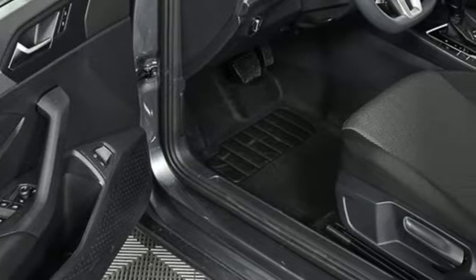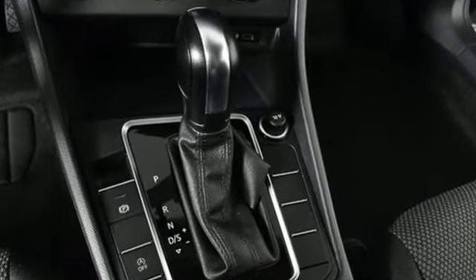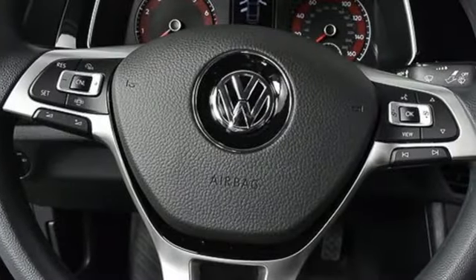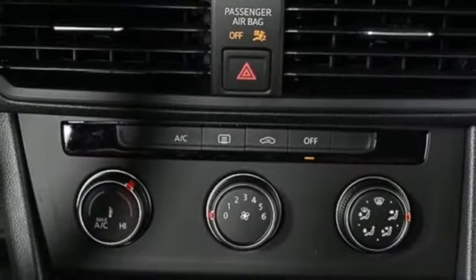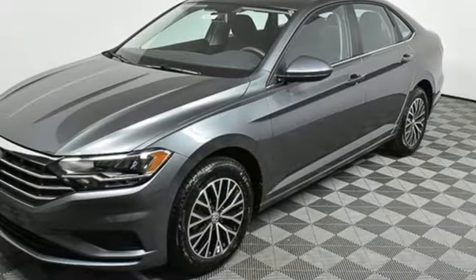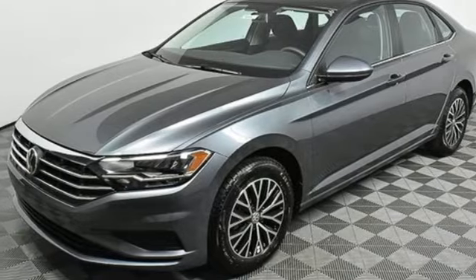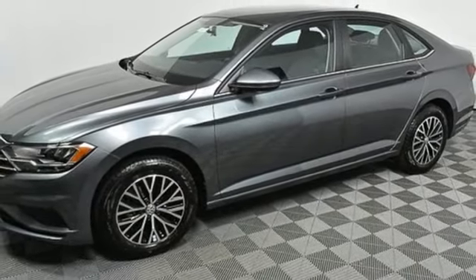A great vehicle is comprised of great features like these: streaming audio, Wi-Fi hotspot, manual tilting steering column, wireless phone connectivity, manual telescoping steering column, intercooled turbo inline four-cylinder engine, active grill shutters, gas pressurized shocks, and LED low and high beam headlights.